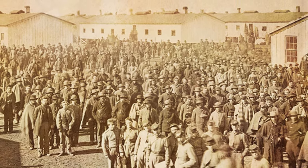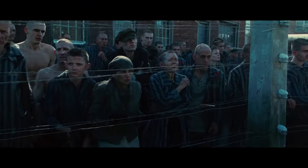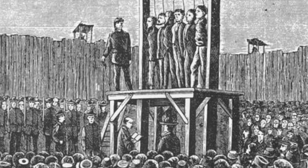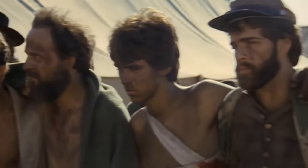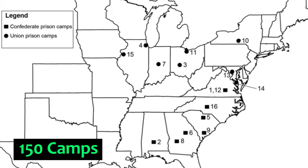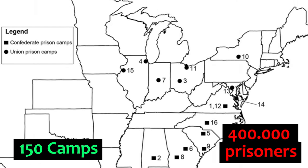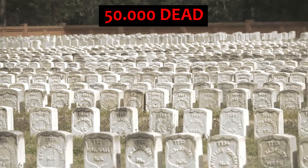Both the North and the South had thousands of prisoners of war. Long before the terrible concentration camps of the First and Second World Wars, America had its own Dachau and Buchenwald. The confined soldiers suffered greatly. During the Civil War, about 150 camps were built, housing around 400,000 inmates. More than 50,000 people were not lucky enough to get out of these camps alive.